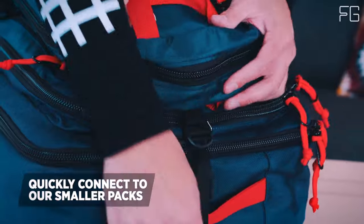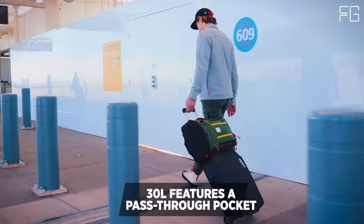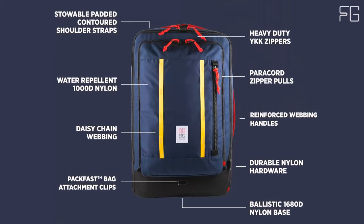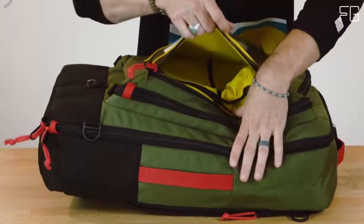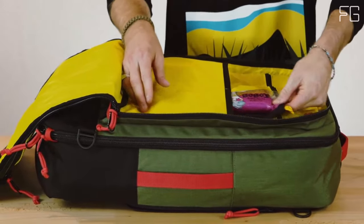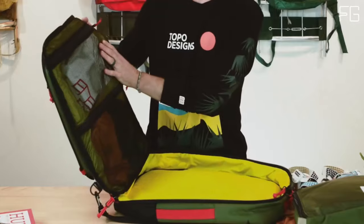It features a U-shape entry to the large main compartment, making packing and accessing your belongings a breeze. Internal mesh organization pockets help you stay organized on the go. One of the standout features is its three-way carry options: use it as a backpack with stowable contoured padded spacer mesh shoulder straps, opt for the shoulder strap and grab handles, or use a removable adjustable padded shoulder strap. The bag also offers expandable side water bottle pockets, a U-shape entry to a secondary organization compartment, a larger zippered security pocket, and dual-slip pockets.